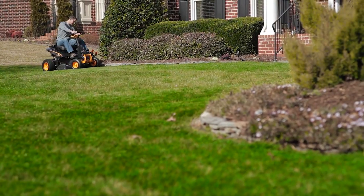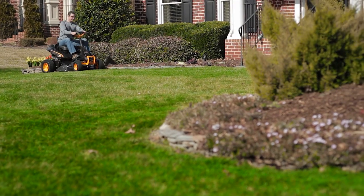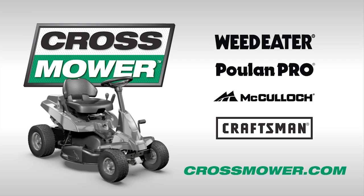A new kind of riding mower. Built from the grass up for yards like yours. Now available from these leading brands. To learn more, please visit crossmower.com.